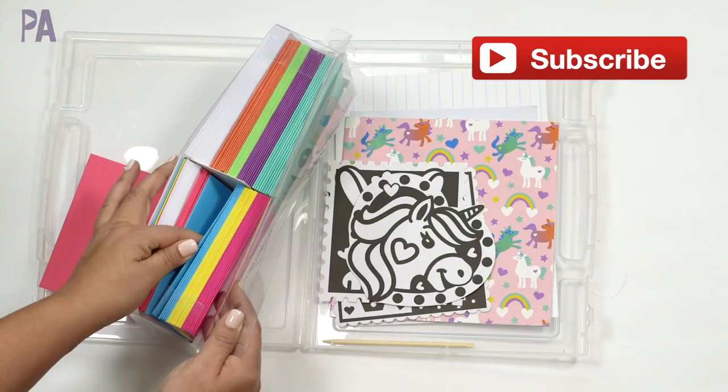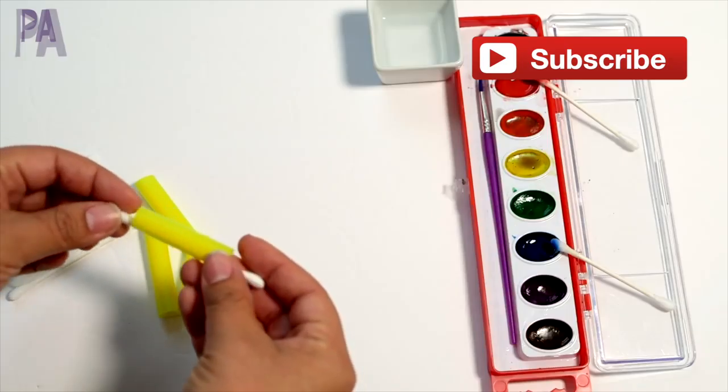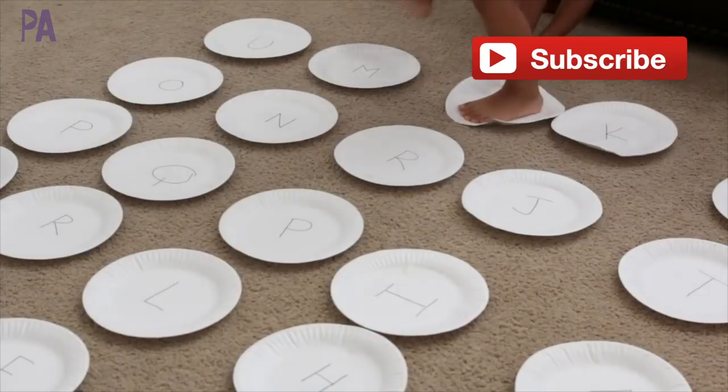If you're new to the Purple Alphabet family, I would love it if you subscribed. We do educational activities for kids and ideas and inspirations to learn through play, plus lots of giveaways and hauls.